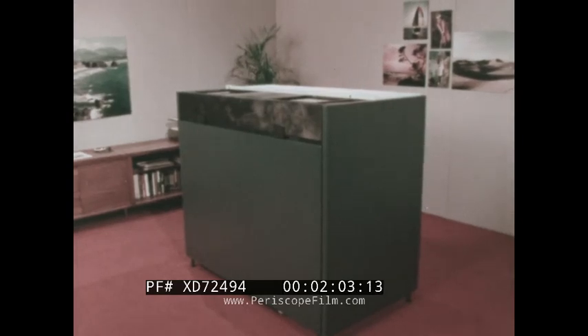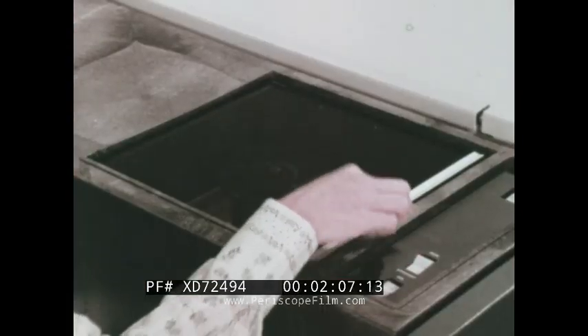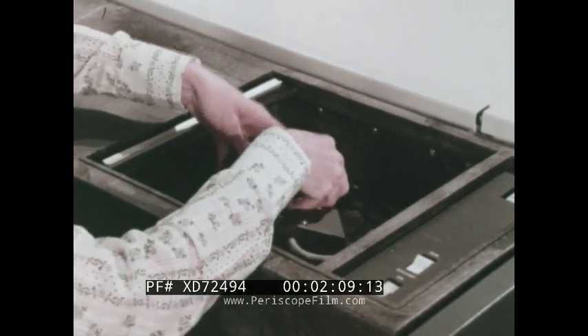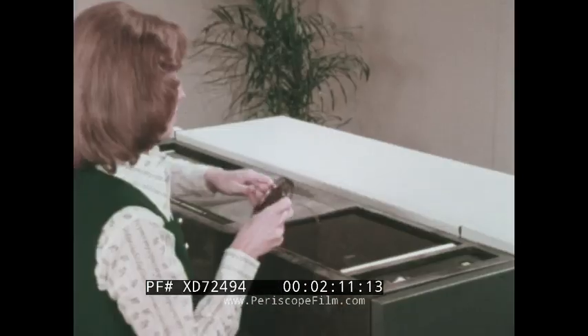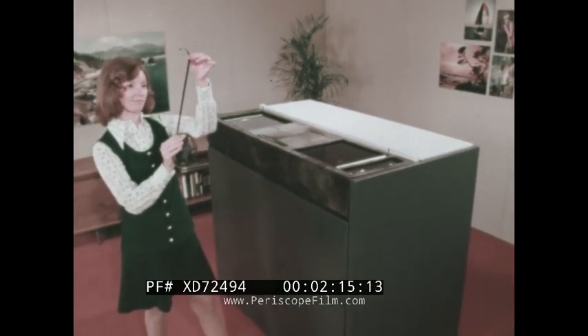The Supermatic 8 processor is easily installed in a normal office environment. The only services required are electricity, cold water, and a drain. The unit can process 5,000 feet of film on one charge of chemicals without need for replenishment by the operator.